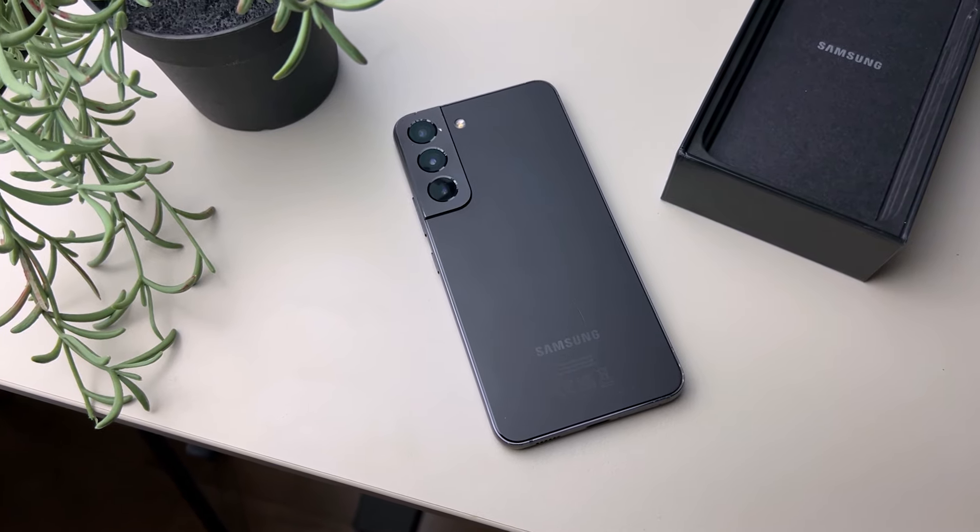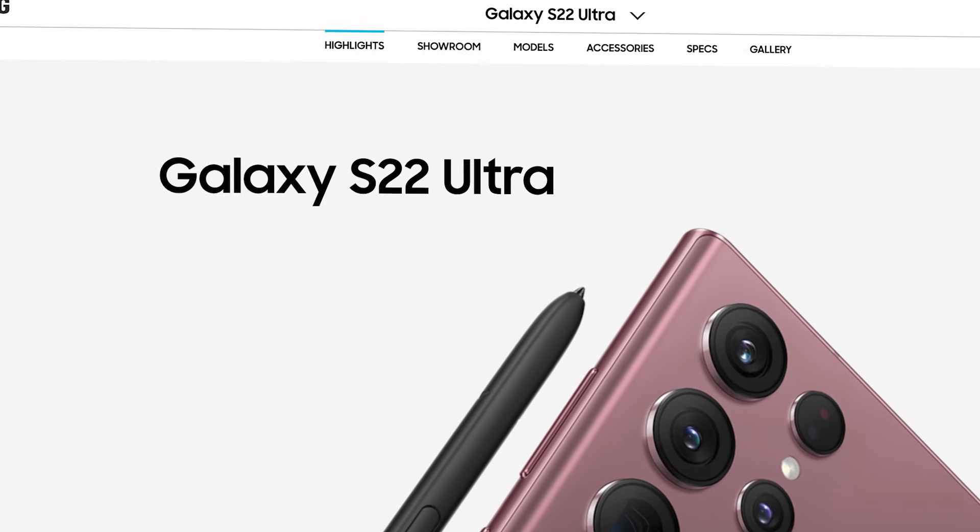This phone came out almost two years ago at this point, along with the S22 Plus and S22 Ultra. And this was Samsung's cheapest premium model at that point, but that really doesn't mean it's not worth your attention.